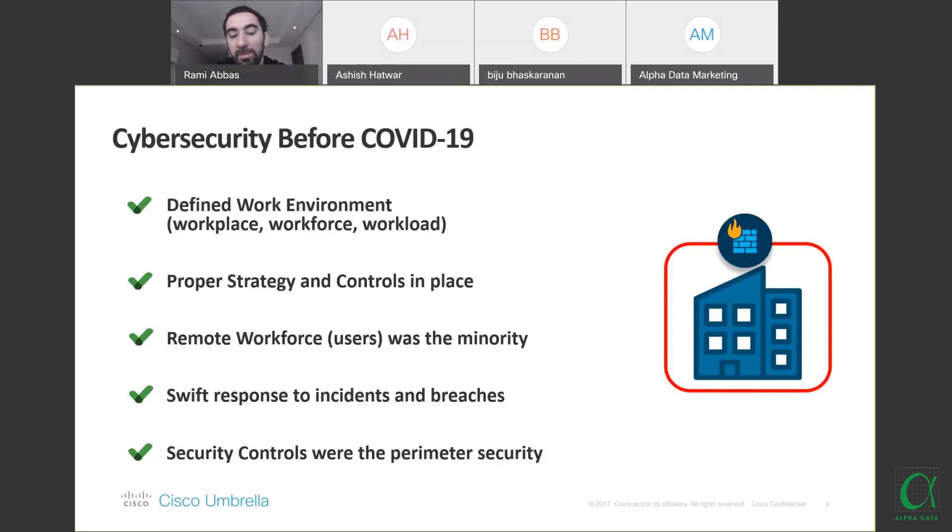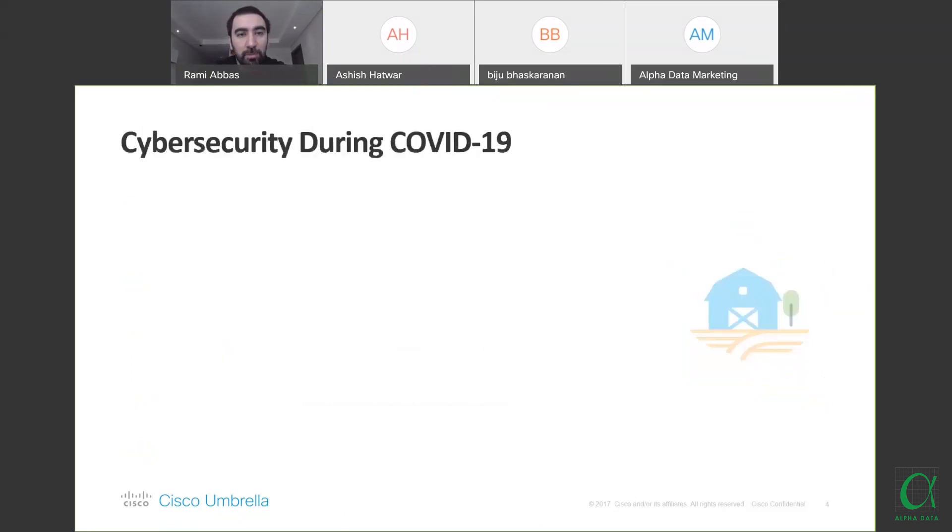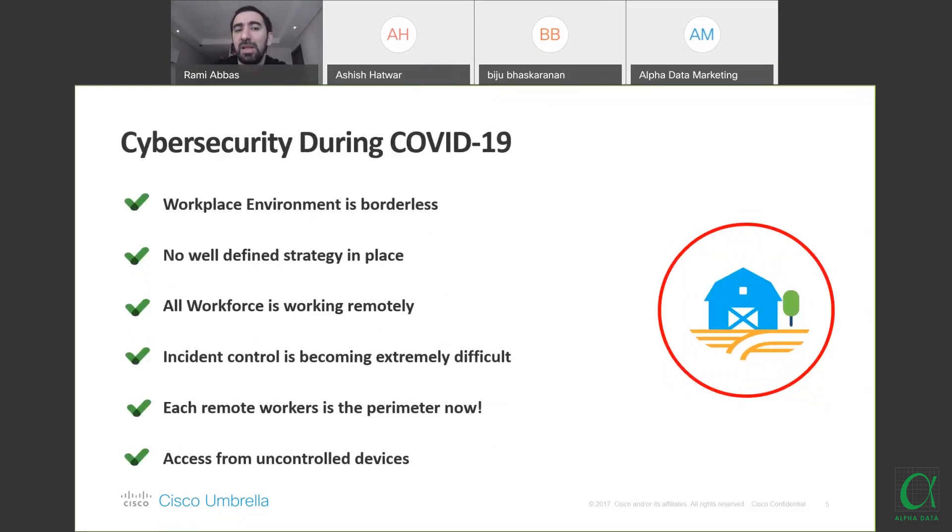Security controls were perimeter-based. We had a defined perimeter; currently we don't. This is something many organizations did not take into account. During COVID-19, the workplace environment became borderless — we're living in a borderless network. Everyone's working from home, and the security controls we used to implement are no longer working in the right way. No one had a well-defined strategy for such a scenario.